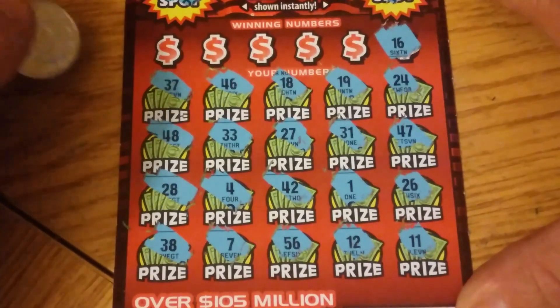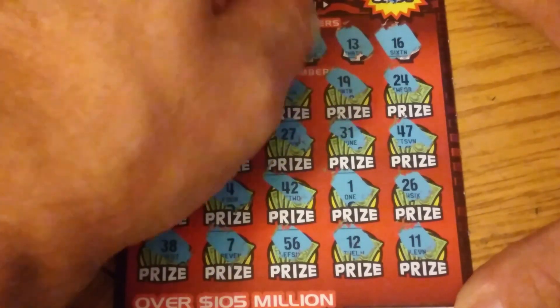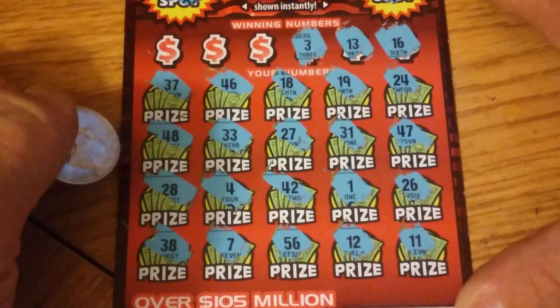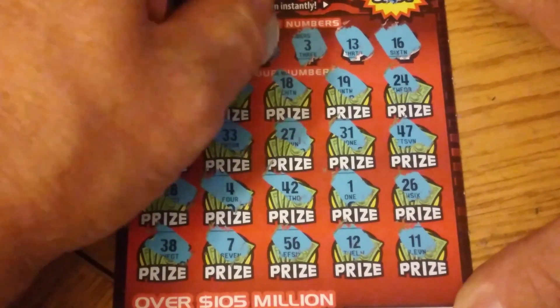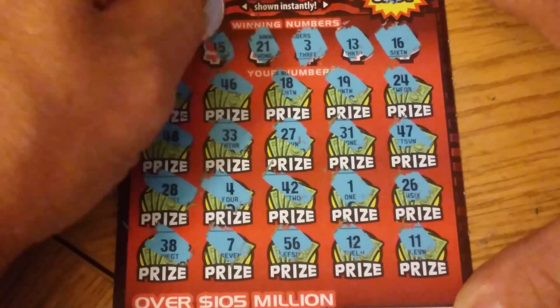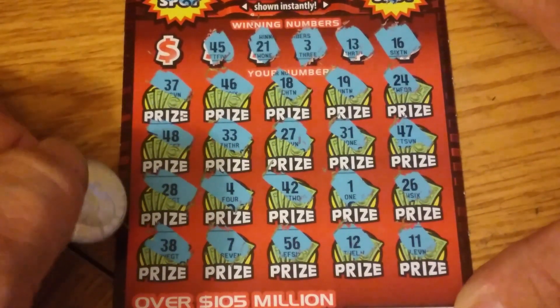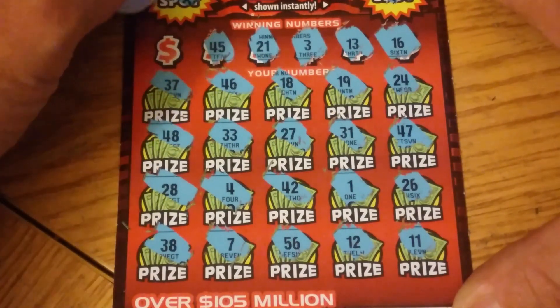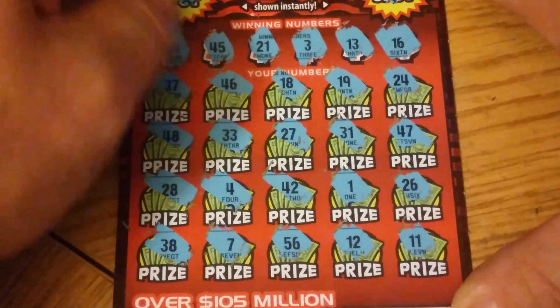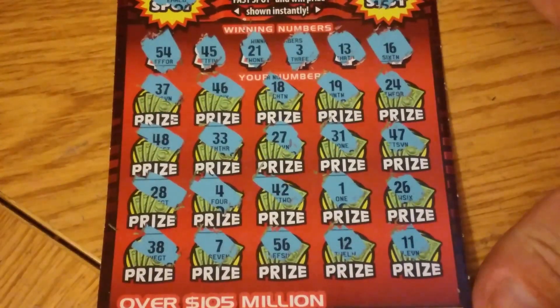Let's see what we've got up here. 16 — got no 16. 13 — I'm pretty sure I didn't see lucky 13. Number 3 — got a 1, a 4, a 7. 11, 21 — nothing there. 45 — there's 46, 48, 42 — nope. Last chance, we'll see if we get anything here. 54 — nope, the only 50 I got is 56. So, nothing on that one.